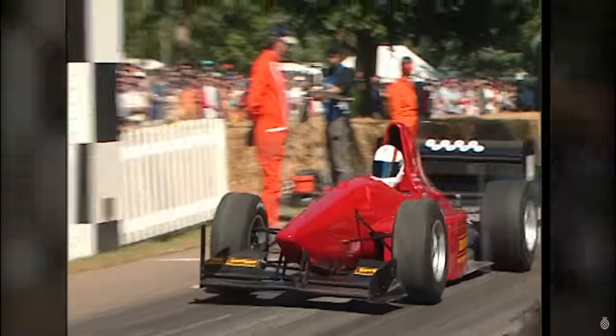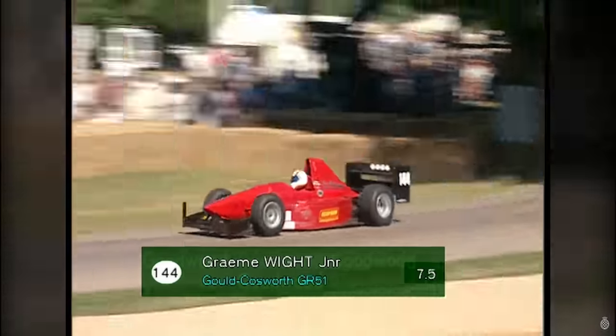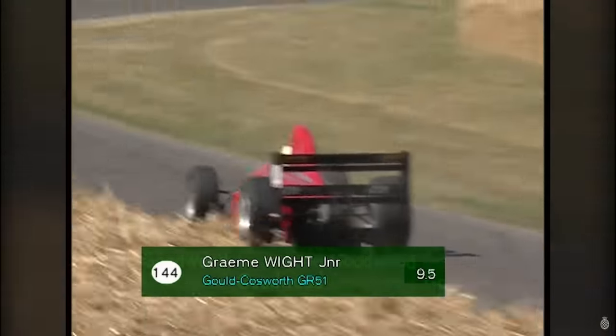Yes, it's old, but it's a monster. In fourth place, you have the Gold GR51, which is a 2.8-liter car with full carbon-fiber construction. This completed the course in 42.9 seconds.